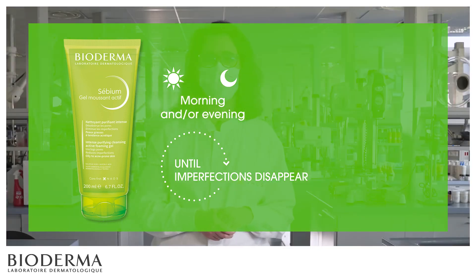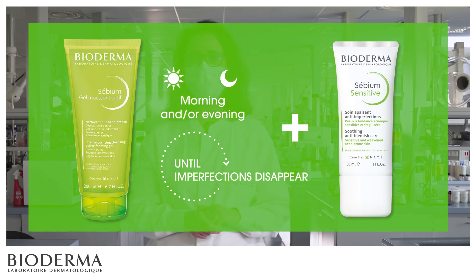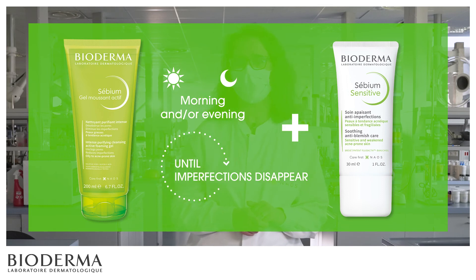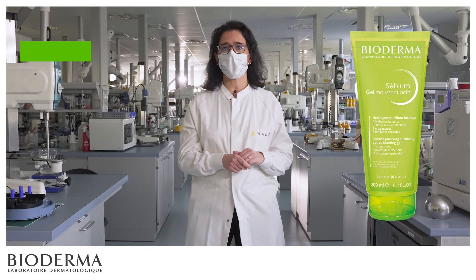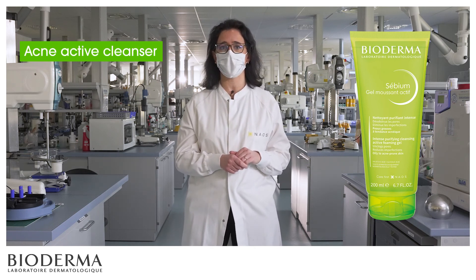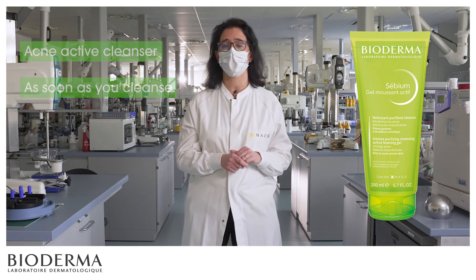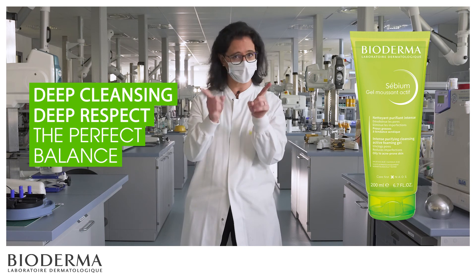Sebium Gel Moussant Active can be used in the morning and in the evening to care for oily to acne-prone skin. In association with this product, we advise you to use Sebium Sensitive, the anti-irritation and anti-blemish care product specifically designed for sensitive acne-prone skin. More than just a cleanser, Sebium Gel Moussant Active is an acne-active cleanser that takes care of your oily to acne-prone skin as soon as you cleanse it. Deep cleansing, deep respect — the perfect balance. Think about it!